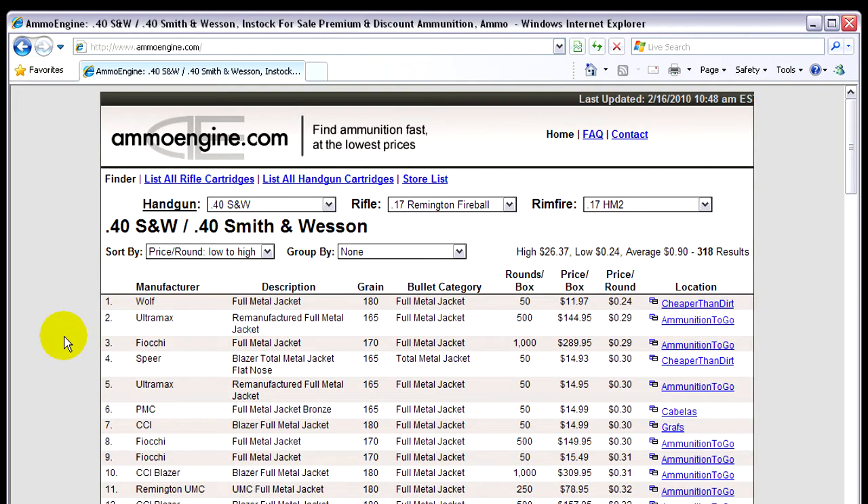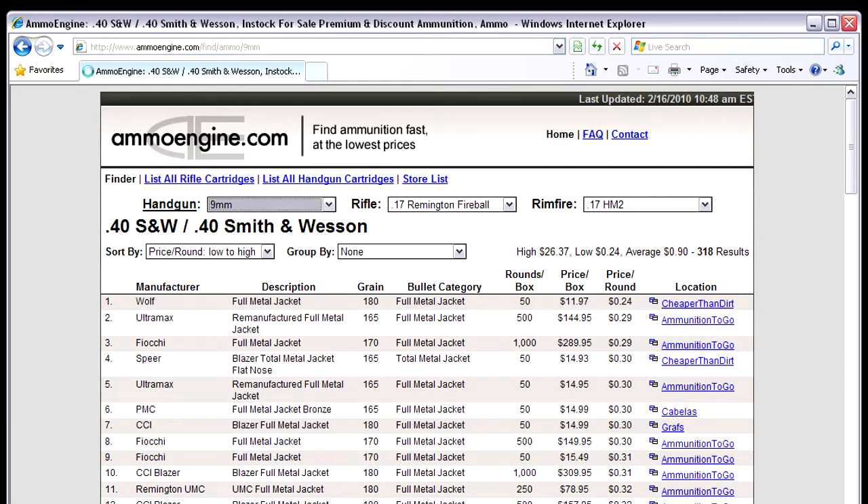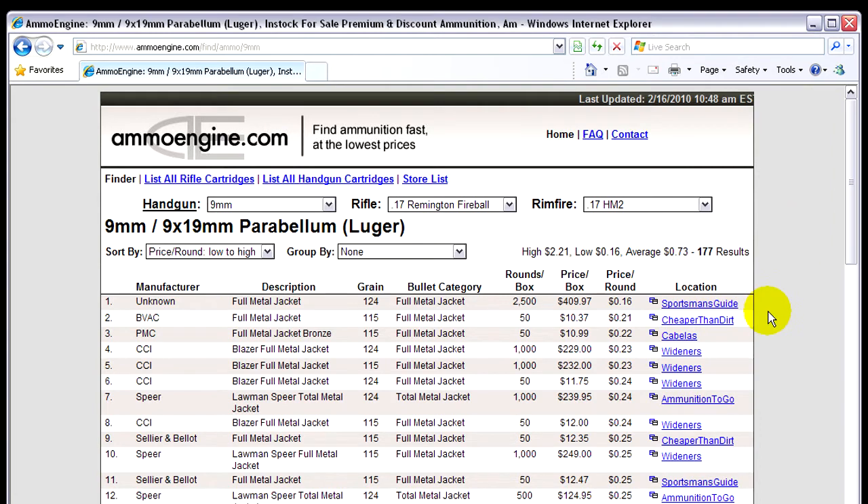Here we are — just go up here and select whatever ammo you're looking for. I'm particularly searching for nine millimeter. What it does is search all these well-known stores and online contacts for the cheapest price, and it sorts it out by price per round, price per box, whether you're buying a thousand rounds, fifty rounds, or a hundred rounds, and who has the cheapest.